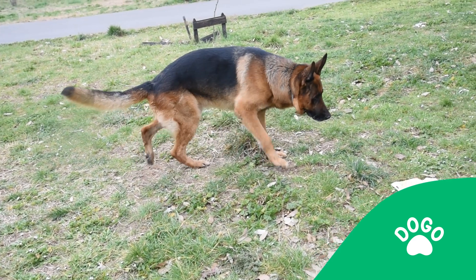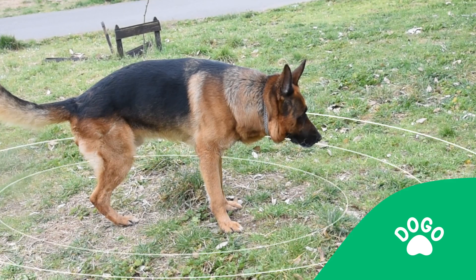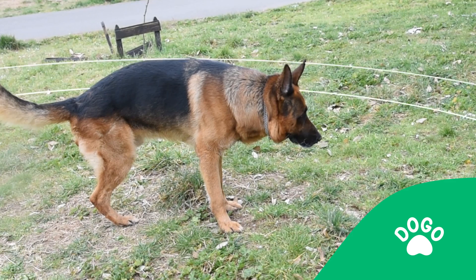The dog is peeing with a lifted leg, which makes it easier for them to claim their territory and to let other female dogs know of their presence and availability.